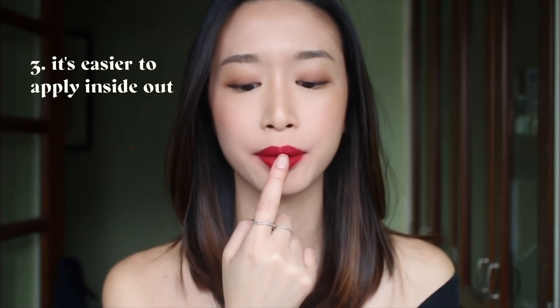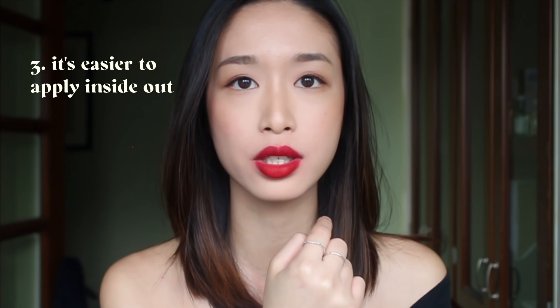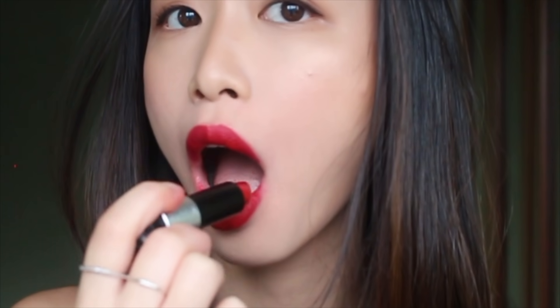For how to apply red lipstick: you start from the center of your lip where there's the most surface area and then move outwards. When I apply lipstick on these parts I actually open my mouth slightly so I can get it in the corners properly.